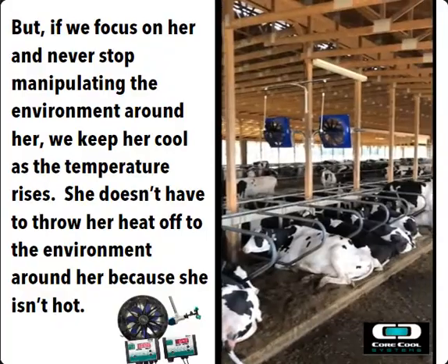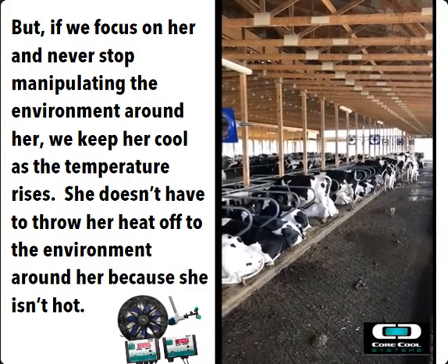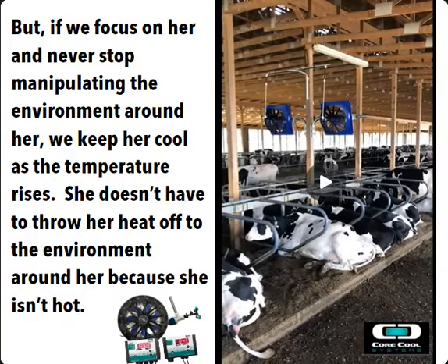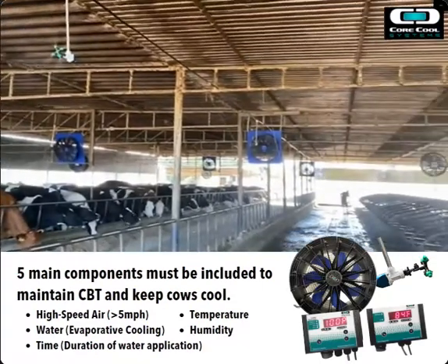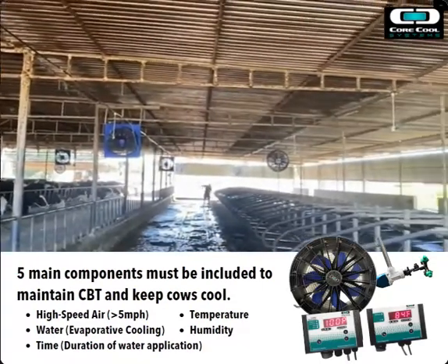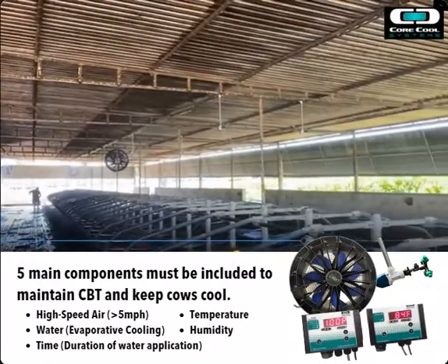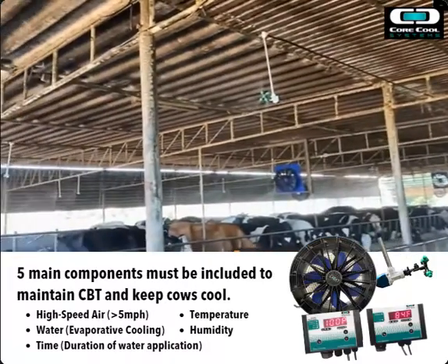But when we focus on manipulating the environment around her and keeping her comfortable and cool the entire time, she doesn't have to throw that heat off to the environment around her because she isn't hot. If we focus on her and we never stop manipulating that environment around her, we are keeping her cool as the temperature rises. And that's what the variable speed core cool system does.